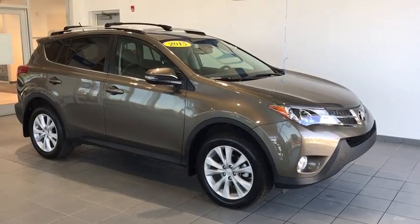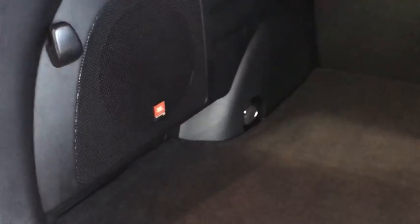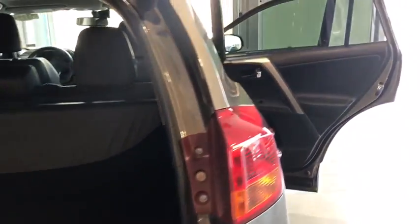Let's take a look at some of these inside features. Let's take a look at the trunk space here. You'll see it's an enormous amount of trunk room. You also have your privacy cover so nobody can see inside your trunk, as well as the JBL subwoofer back there — it has a very nice audio system.